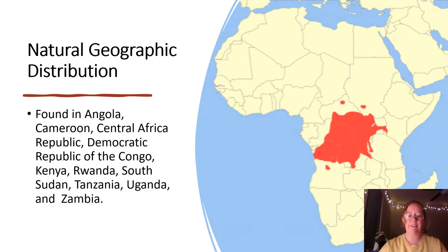The geographic distribution is primarily within sub-Saharan Africa, in types of forest including rainforest and tropical moist forests. This species is found in Angola, Cameroon, Central African Republic, Democratic Republic of the Congo, Kenya, Rwanda, South Sudan, Tanzania, Uganda, and Zambia, as shown in the map next to it.